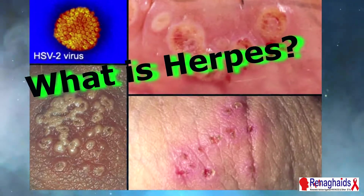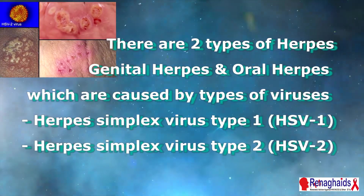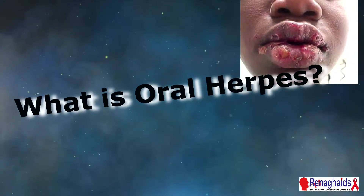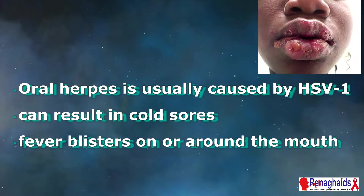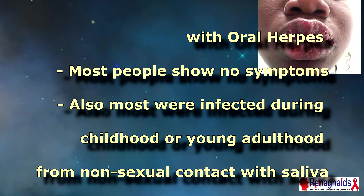What is herpes? Herpes is a sexually transmitted infection and there are two types: genital herpes and oral herpes, which are caused by herpes simplex virus type 1 (HSV-1) and herpes simplex virus type 2 (HSV-2). Oral herpes is usually caused by HSV-1 and can result in cold sores or fever blisters on or around the mouth. Most people with oral herpes show no symptoms, and most were infected during childhood or young adulthood from non-sexual contact with infected saliva.